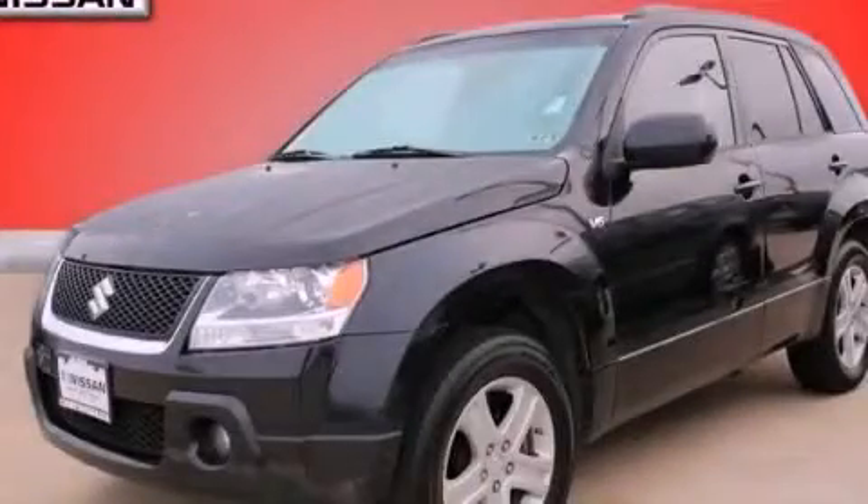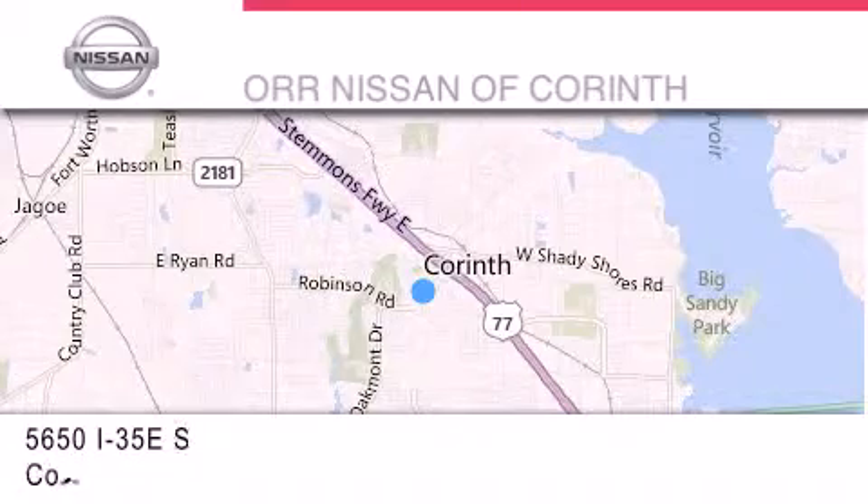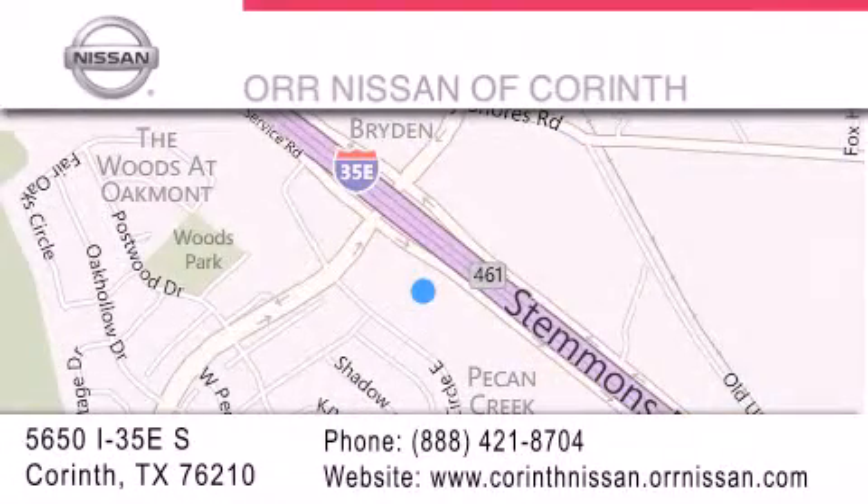Call or visit us right now and arrange your test drive today. Thank you for considering OR Nissan of Corinth for your next luxury vehicle. If you have any questions, please visit our website, give us a call, or stop by our dealership, located at 5650 Interstate 35 East South in Corinth.